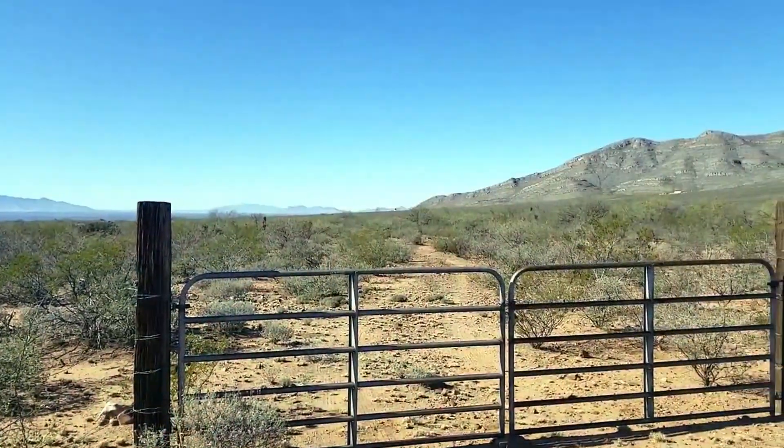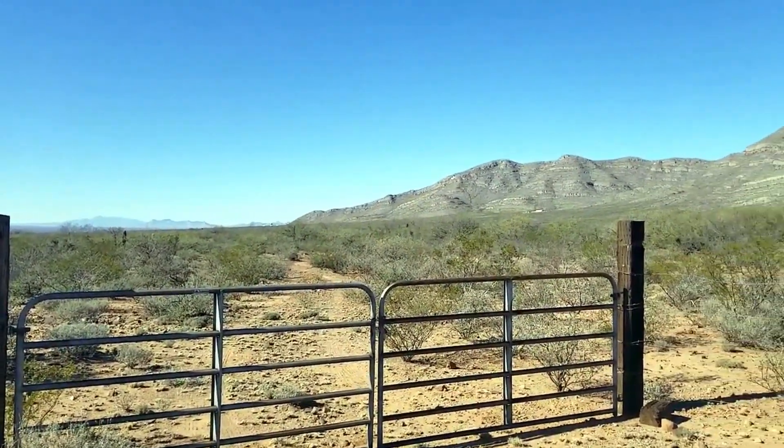Hello everybody, this is Richard here. I'm the community director here at Terraform Together, coming to you with a new video today because we just celebrated our two-year anniversary out here. We started this homestead two years ago with nothing — we didn't have a road to come in, we didn't have anything at all. And I wanted to do this video to give you guys an idea of what can be done in such a little time with a limited budget out in a really hard environment.